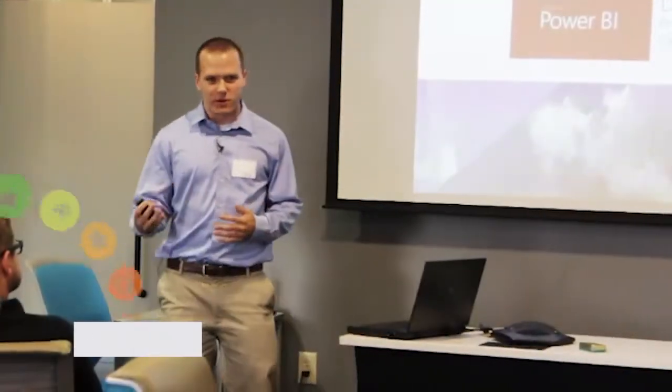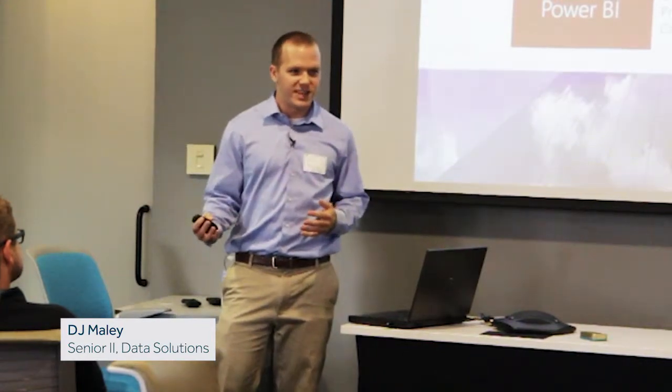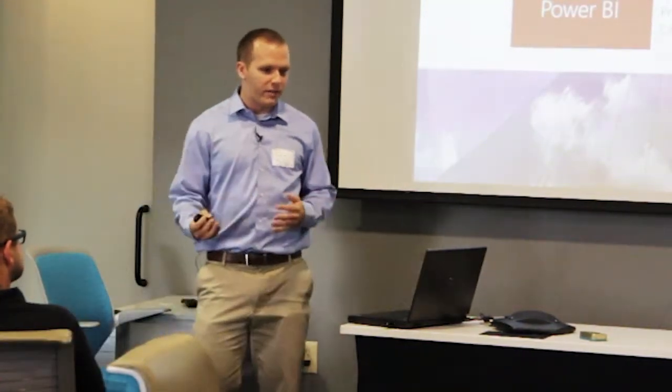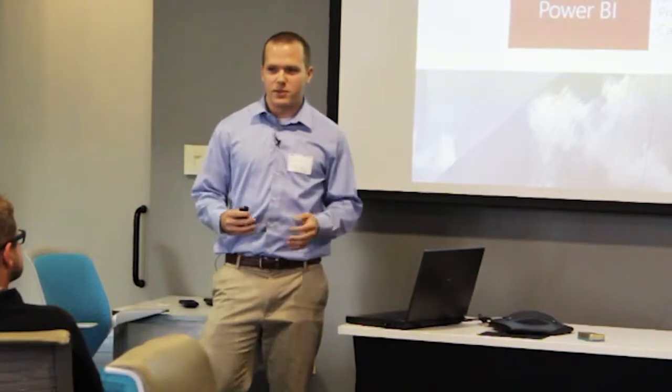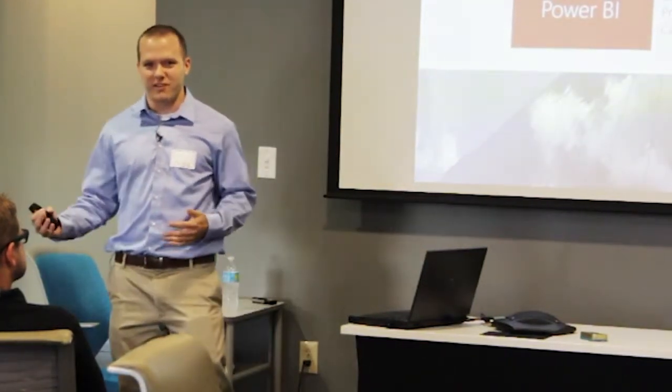When I started working with data I started working with Microsoft SQL Server, and I've been working with the Microsoft Business Intelligence Stack ever since. I've done a little bit of everything, from requirements gathering to ETL to building cubes and all sorts of different things throughout the process with reports. Today we're going to talk about Power BI and Excel 2013 and what Microsoft is really trying to offer with a different route on business intelligence solutions.